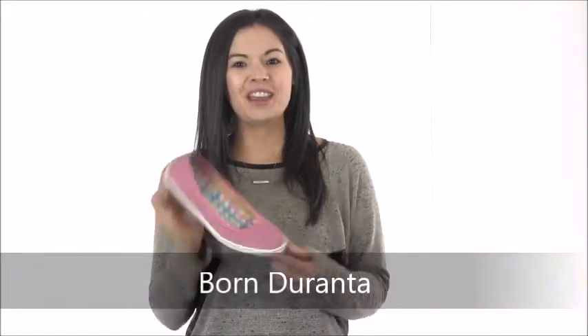Hi guys, it's Camby with Dodge Shoe Company and I have the perfect flat to take you into the spring and summer months: the Born Duranta. This playful flat has an upper made of soft suede leather and a simple and classic silhouette that pairs with just about any outfit.